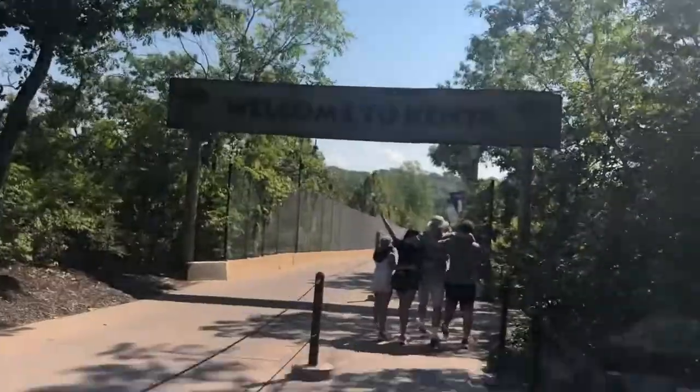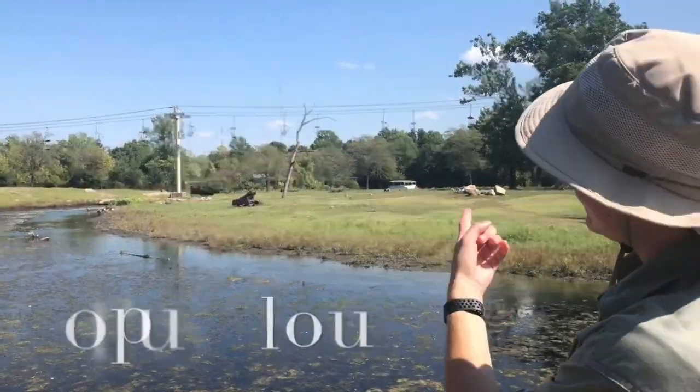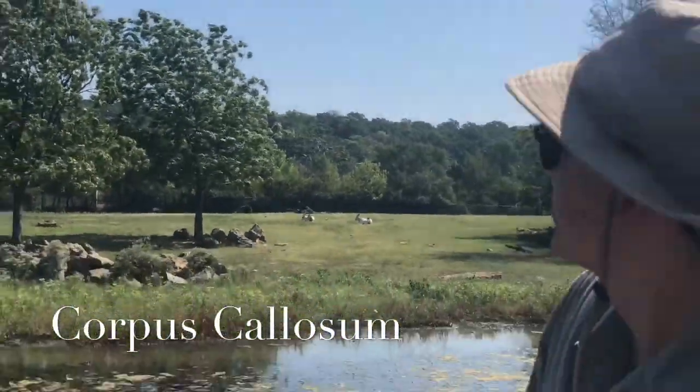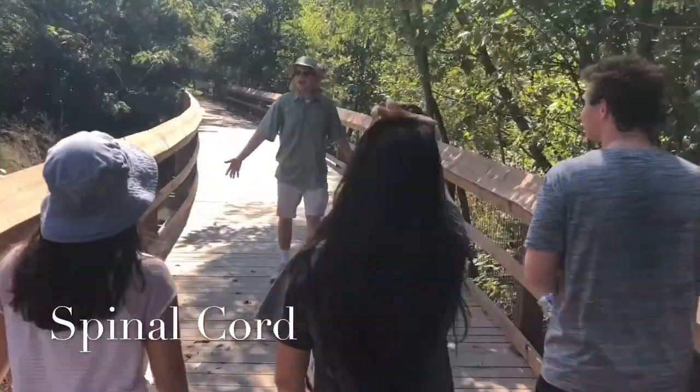We're out in Africa! See that skyline right there? It's pretty much the corpus callosum, because it's connecting one side of Africa to the other side of Africa. This here's the spinal cord — we're transmitting information!